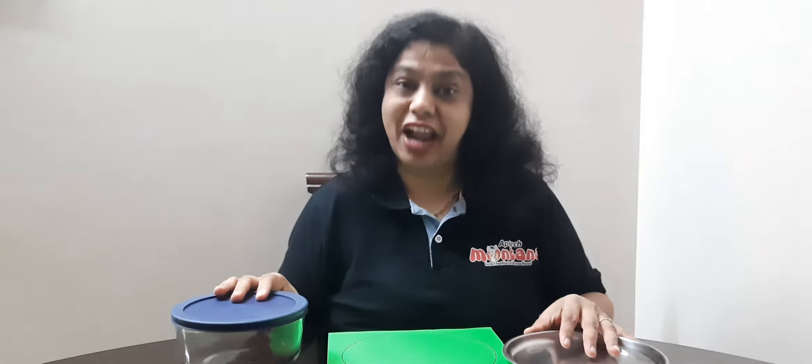The resources are: a circle shape flash card, some circular shape objects, and a rhyme that we are going to sing later.